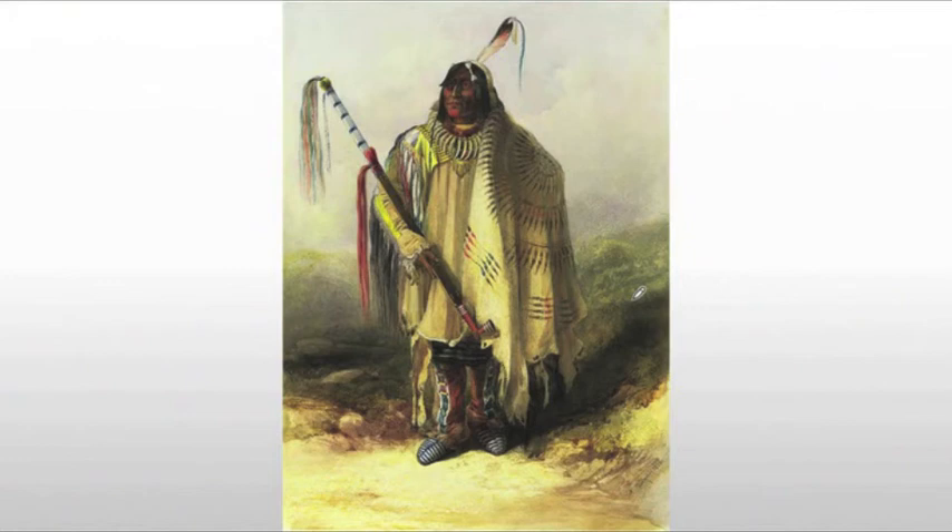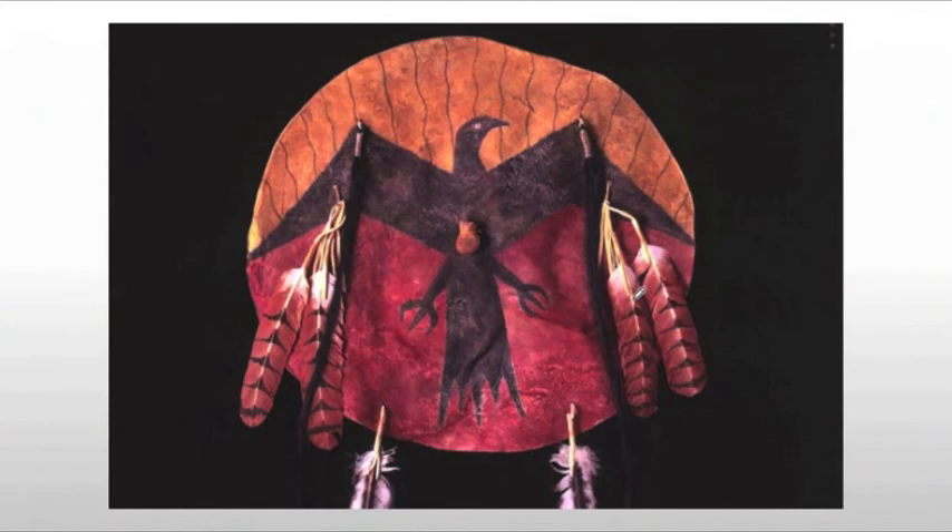Shield painting was also common and derived primarily from religious visions. These shield paintings would have had magical powers or protections granted to the warrior. The belief being that if you had a dream involving a particular item, animal, or thing and painted it on your shield, it would somehow protect you.